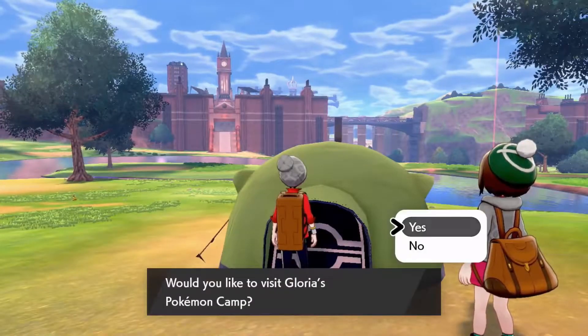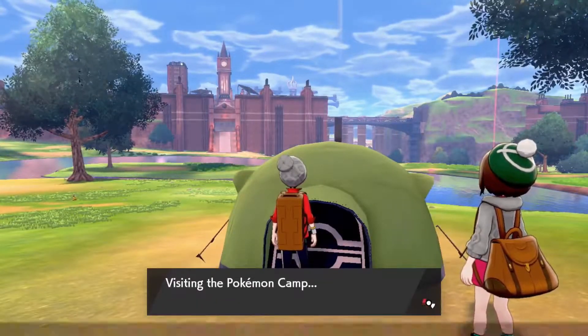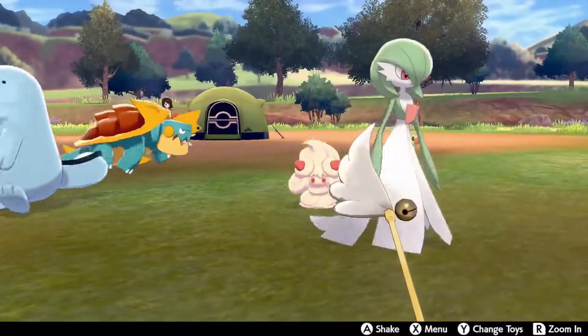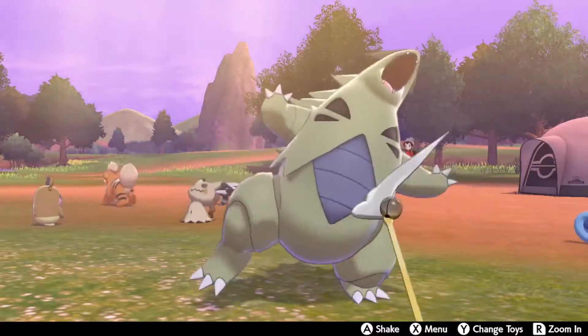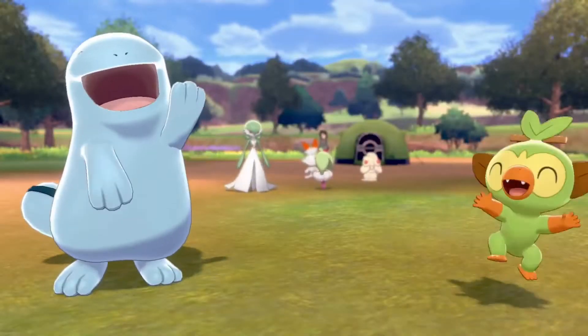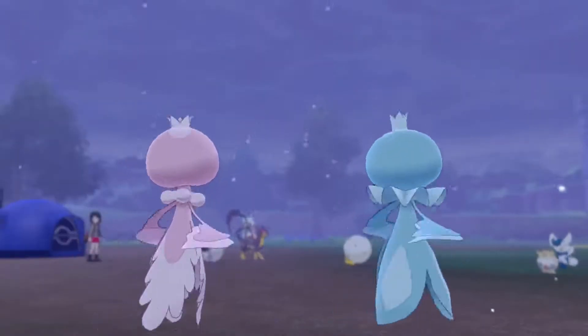Additionally, in the Wild Area, you can visit other players' camps, too. Feel free to bring along one of your Pokémon and hang out with up to three other players at the camp. We definitely recommend interacting with another player's Pokémon.